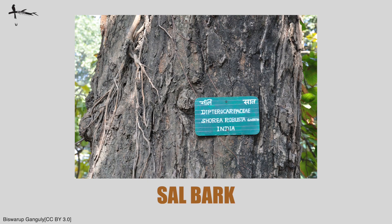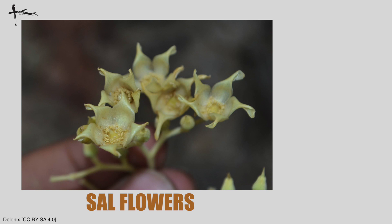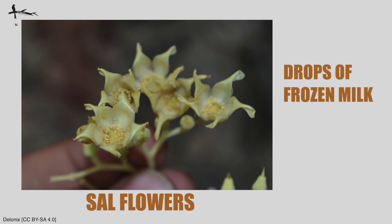The bark is usually grayish or ruddy brown, and as the tree gets older you'll notice vertical fissures on the trunk. The flowers are creamy white, hanging in loose clusters. Pradeep Krishan has a very nice analogy for these flowers — he refers to them as drops of milk which are frozen, because the petals are actually twisted. It's a wonderful way to remember these flowers.